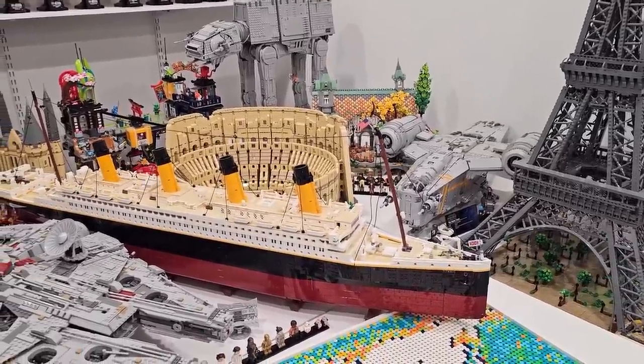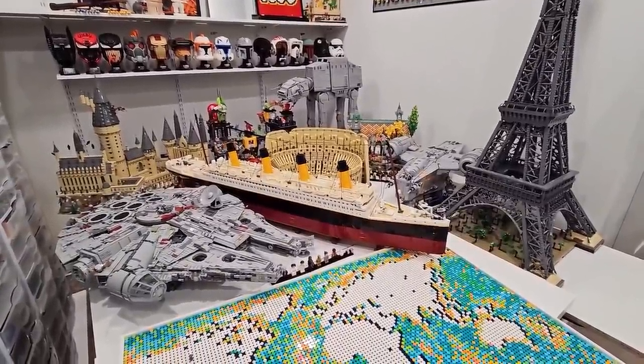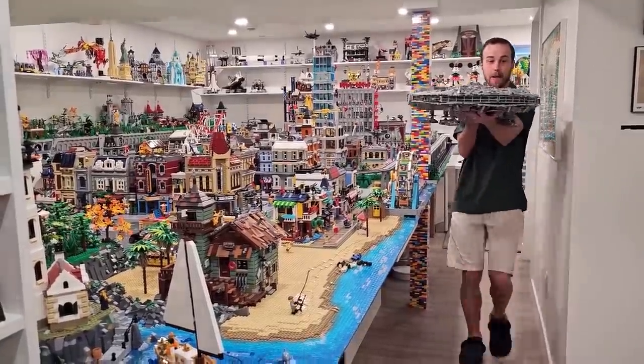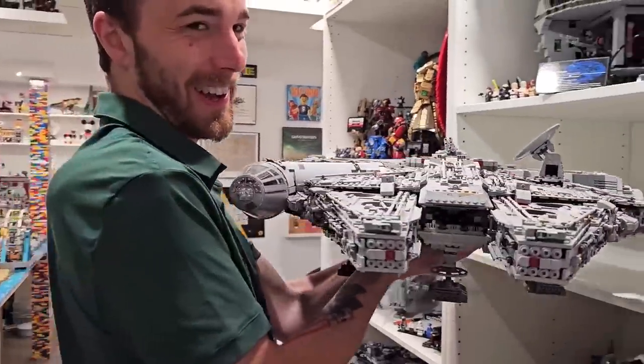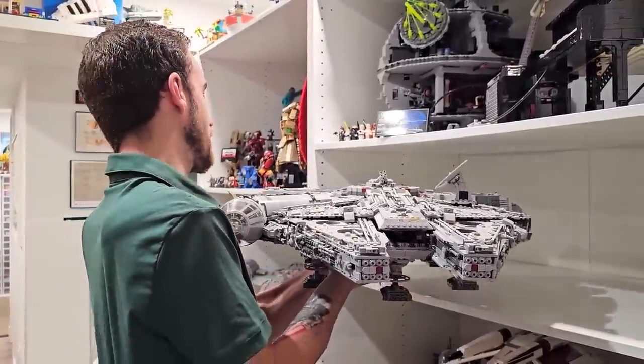It was a fun video to create but a lot of work packing all of these sets around. I sort of need my studio space — I can't just leave these on display like this. One does not simply move the Millennium Falcon without taking a video.